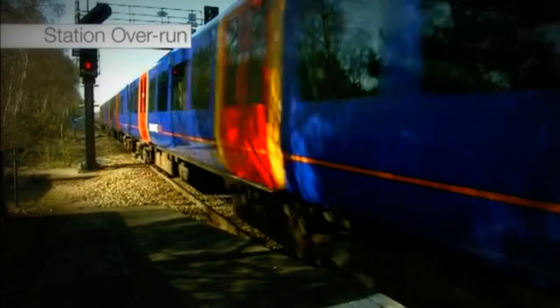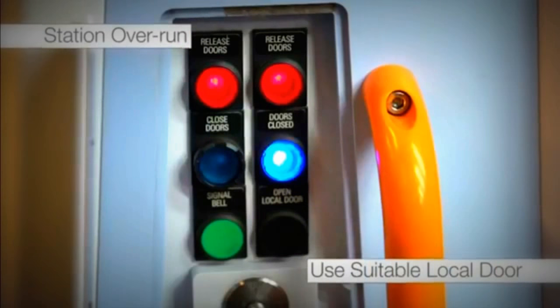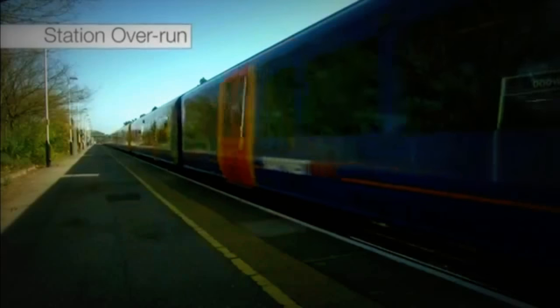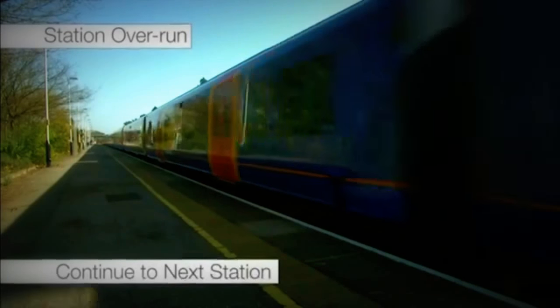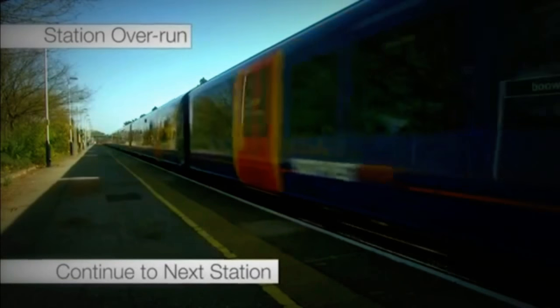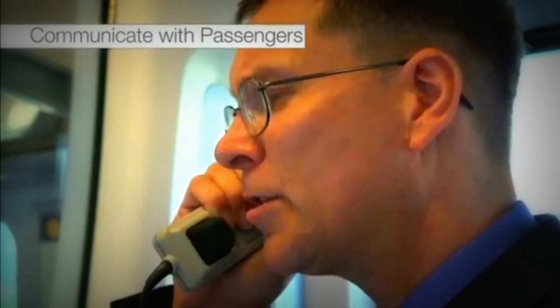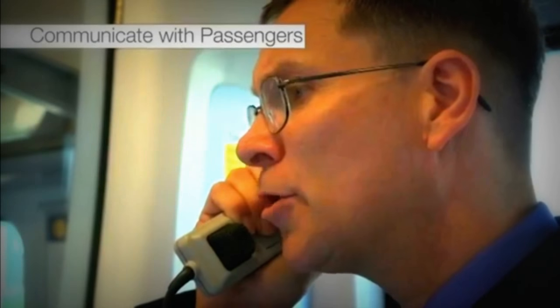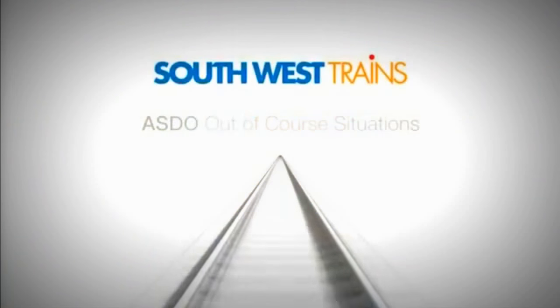For a station overrun on short platforms, passengers must use a suitable local door. If there are no suitable local doors on the platform, the train must continue to the next station. In either situation, it is important to keep passengers informed. There will be a constant delay in opening the doors because the train is not correctly accommodated.